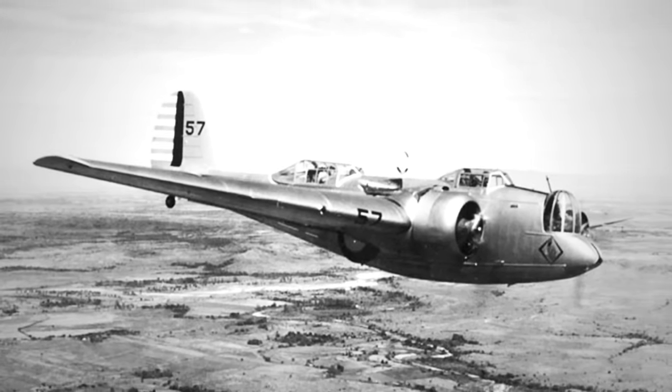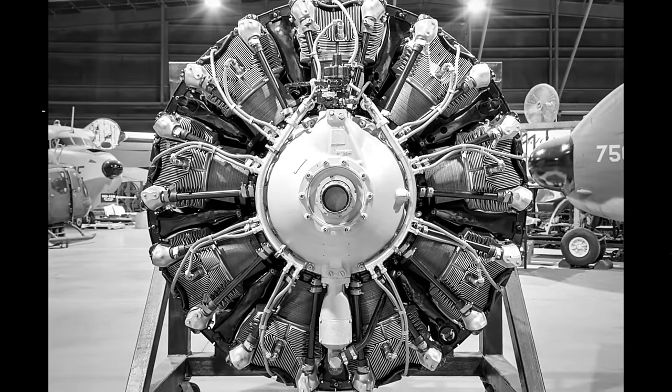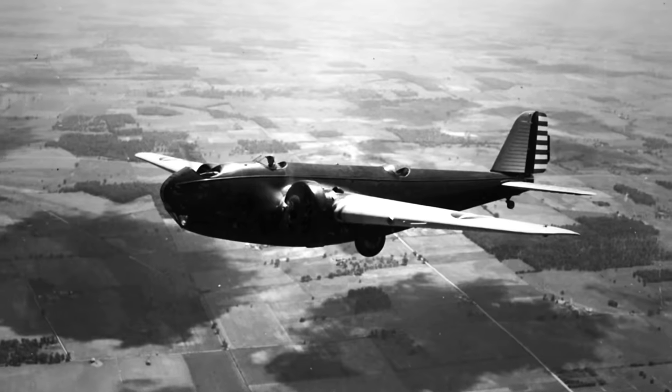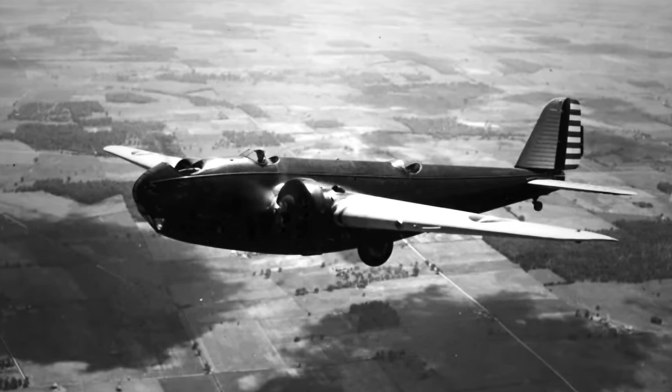The B-10 introduced groundbreaking features. It incorporated a deep belly for an internal bomb bay, retractable main landing gear, and powerful 600-hp Wright SR-1820E cyclone engines. Taking flight for the first time on February 16, 1932, as the XB-907.